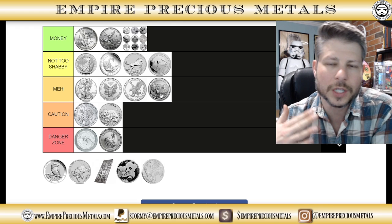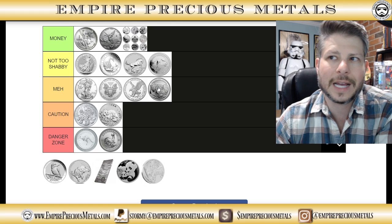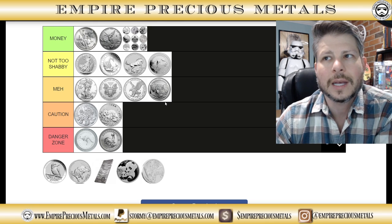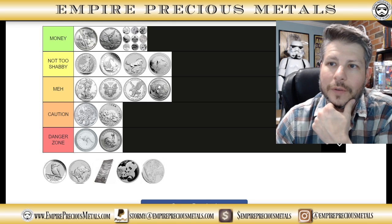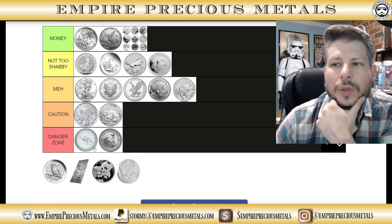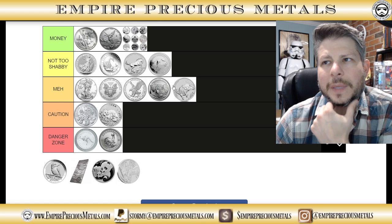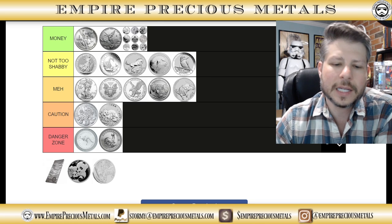The meh category means if you buy it, hold it for a while, and go to resell it, you'd probably make a little bit of money — nothing astronomically amazing, but the design changes every year so it's fun to collect. They recently revamped the Koala design and also the Kookaburra, changing the font and giving it an updated style. The Kookaburra I'd put in the not-too-shabby category — it's a popular coin and a popular series.